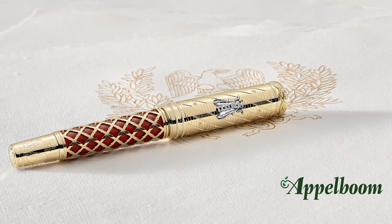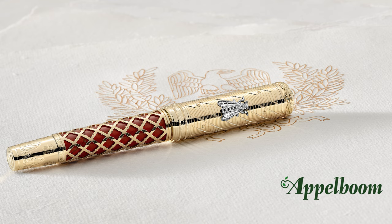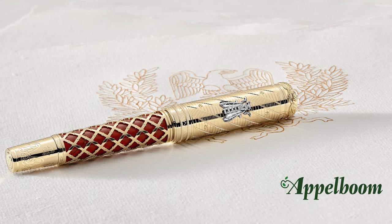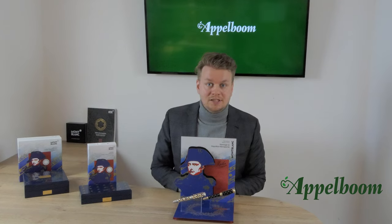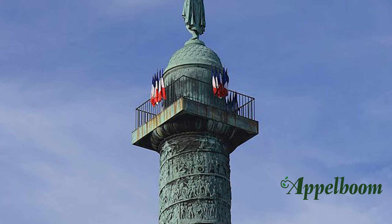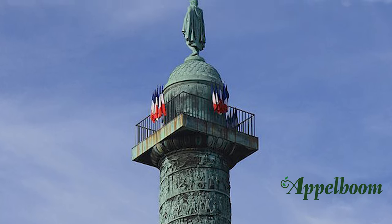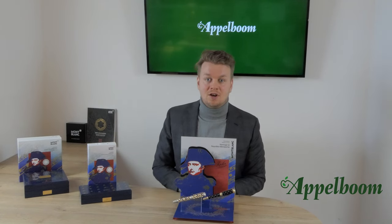We will also be selling the Artisan edition of this pen, which has been given the number 92. This number refers to the year 1992, the year in which the Colonne Vendôme — a pillar with Napoleon's statue — was declared a historical monument. It won't come as a surprise that there are only 92 pieces of this edition available in the world.